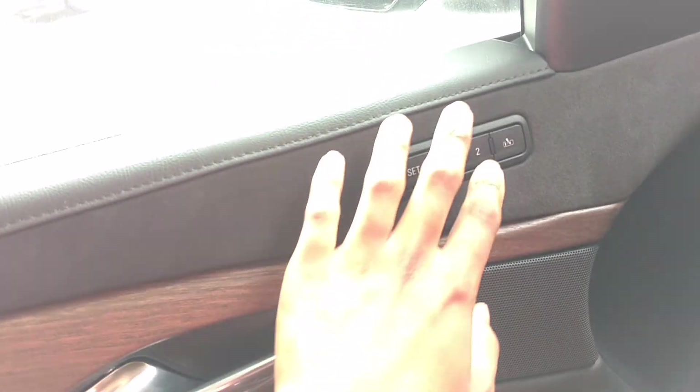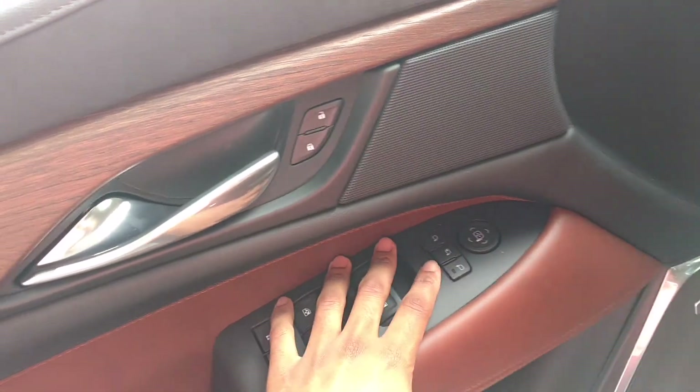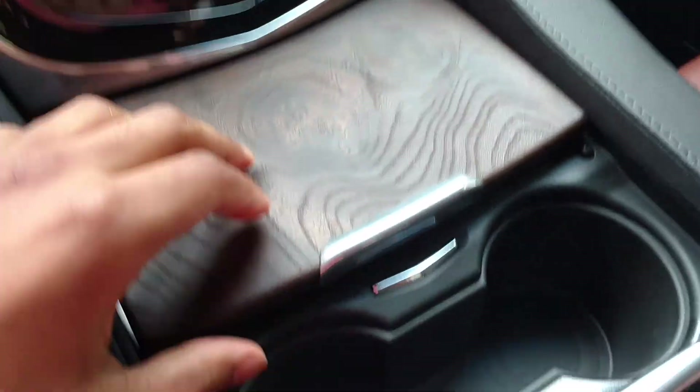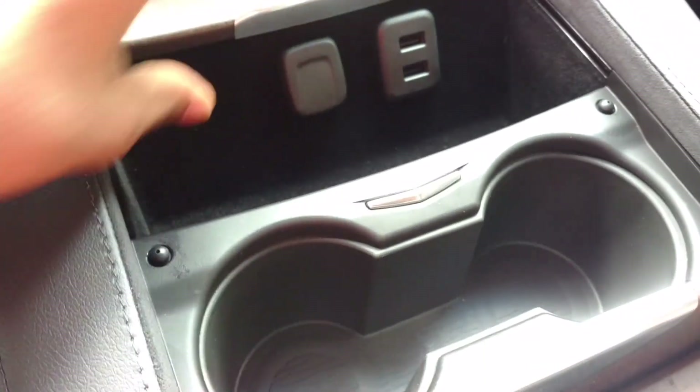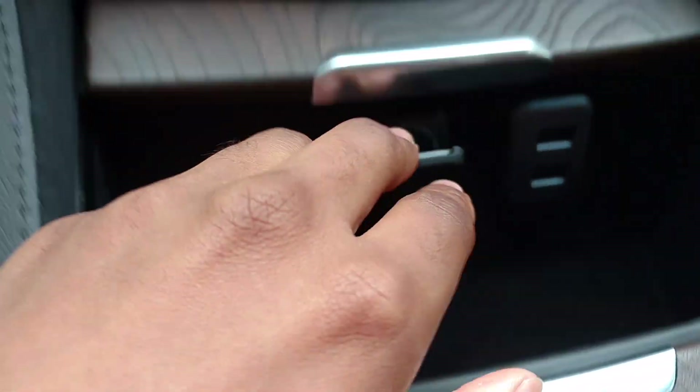You have your memory seats right here — you can link it up to the power steering and the seats. You have power folding mirrors, one-touch up and one-touch down for all windows. You have a wireless charger, and in here your console with cup holders and a sunroof.